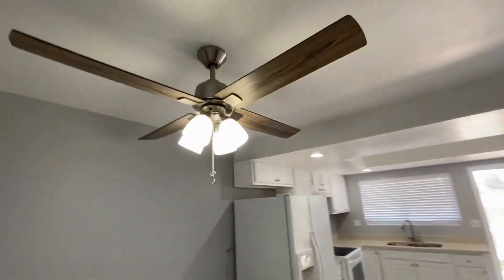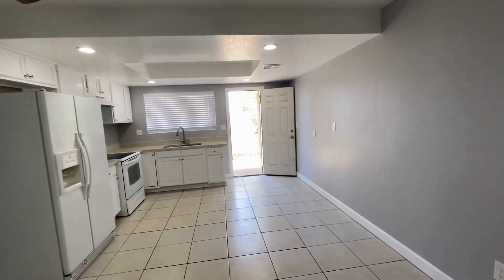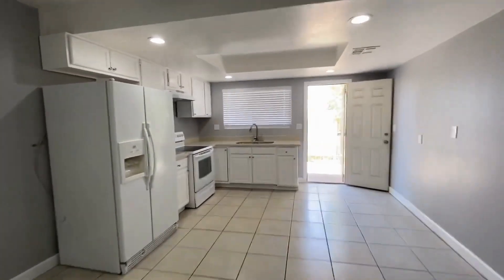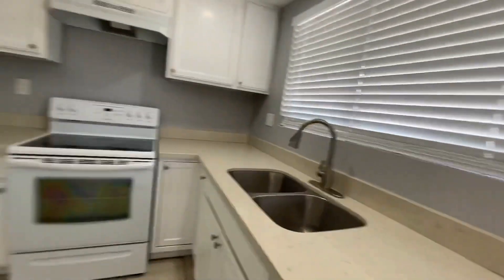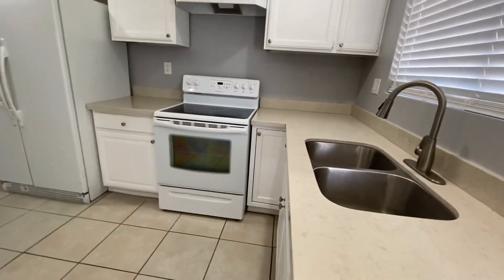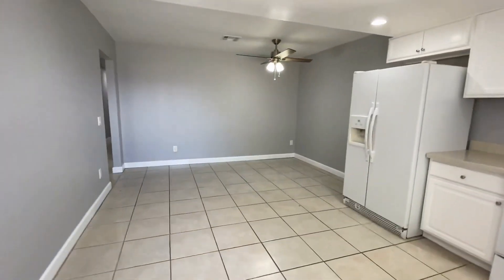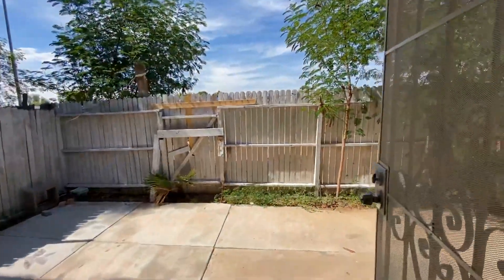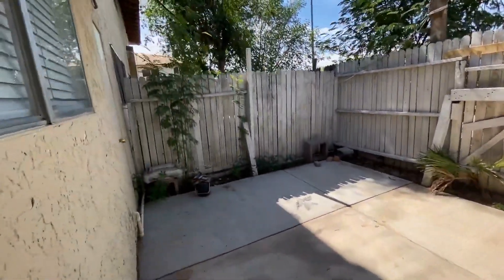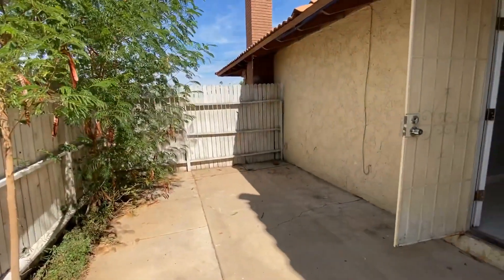There's a ceiling fan in the kitchen and a dining area. We have white cabinetry and quartz countertops, as well as a stainless steel sink.